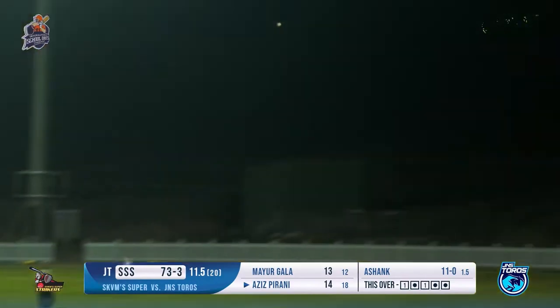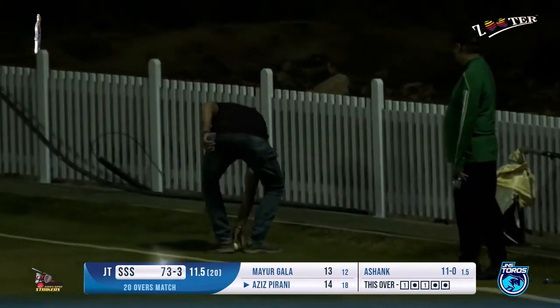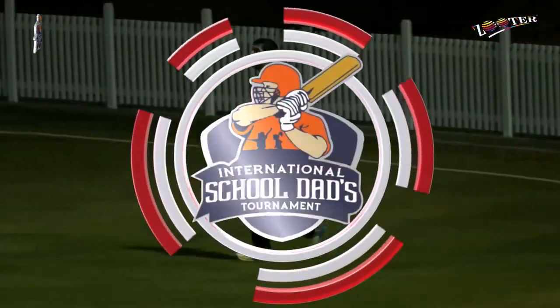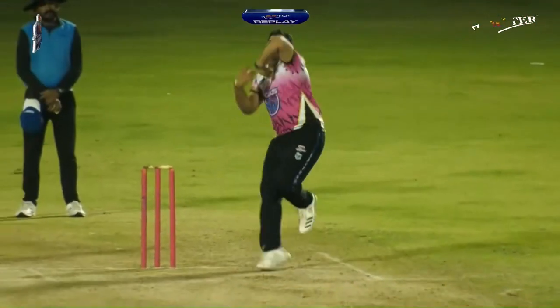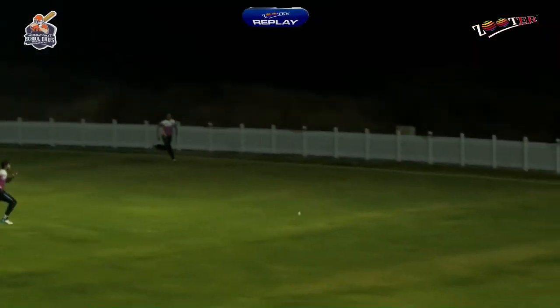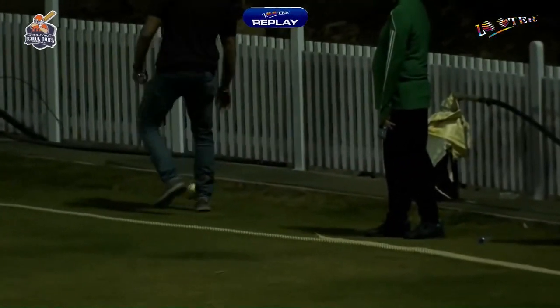A quicker one there. Aziz plays that above the head of the point fielder — no chance for anyone to stop that. Don't bowl such deliveries to this man because he loves hitting it hard. At the last moment the bowler decided to bowl a quicker one to Aziz, but he was already waiting for exactly that kind of delivery.